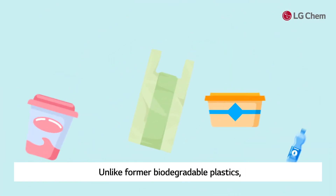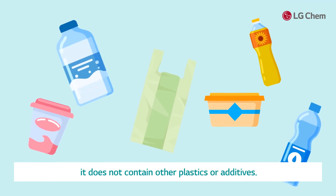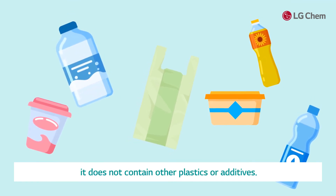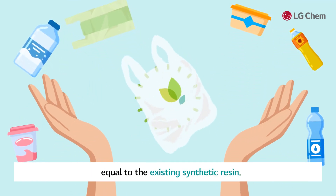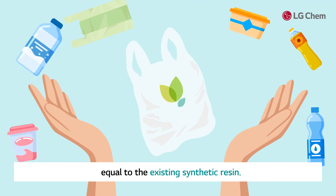Unlike former biodegradable plastics, it does not contain other plastics or additives. The single material on its own can show properties equal to existing synthetic resin.